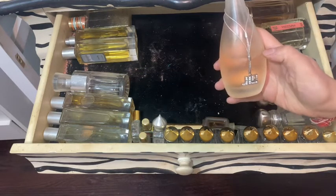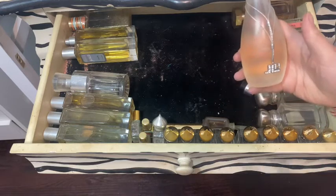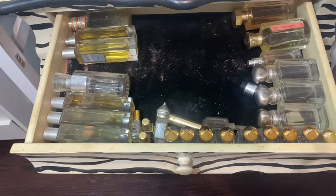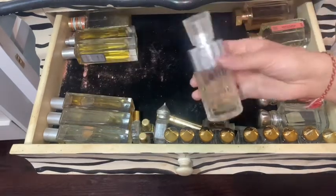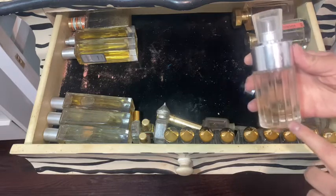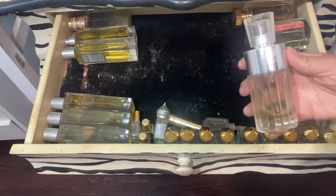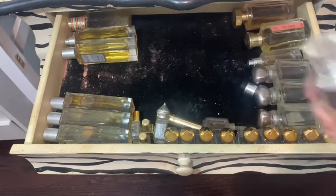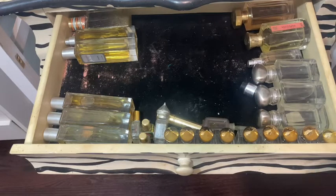And then my favorite favorite — this is Glow by JLo. You cannot go wrong. Speaking of which, I think I have another one of hers — Glowing is another really good one that I absolutely love, and I think there's another one of hers in the second drawer also.